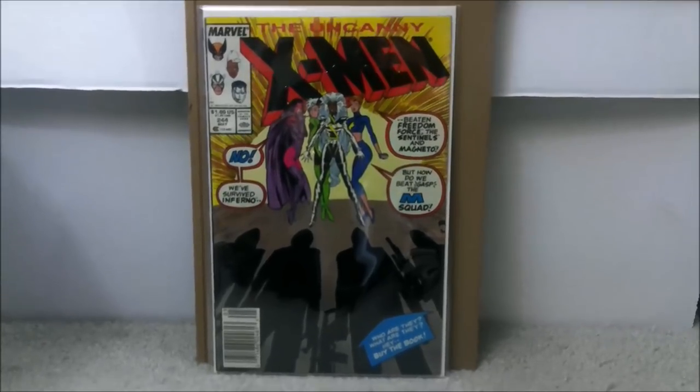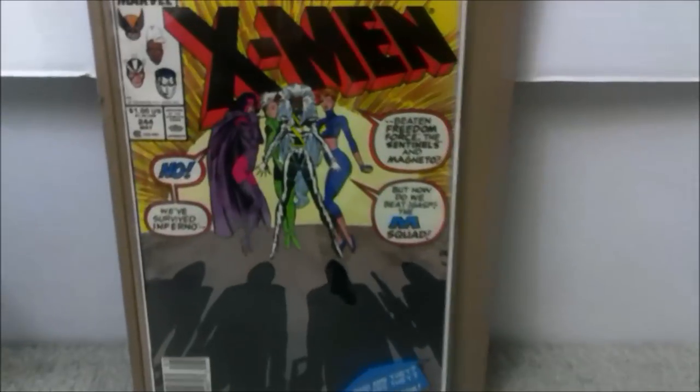I'll see you next video. And you've got to love the comics — whether it's a first appearance of somebody and you have no idea because they're not even on the cover.